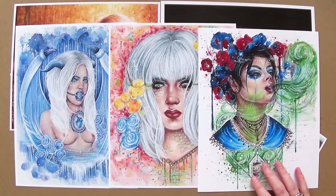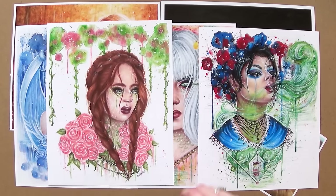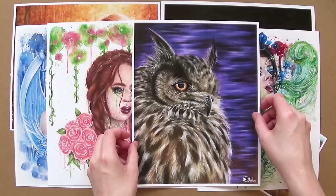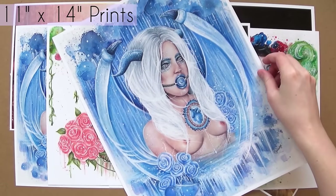My large prints are sized 11x14, but occasionally I do have a few other sizes — for example, my Lost at Sea print is a 12x12 inch — but commonly the size is 11x14 inch for the larger prints.